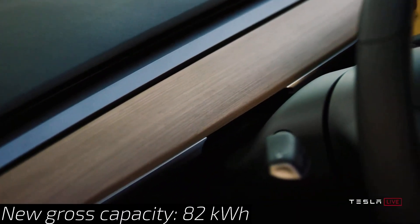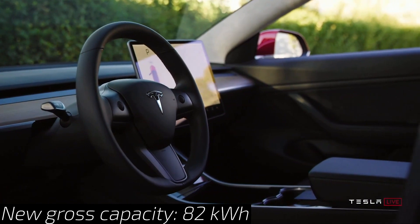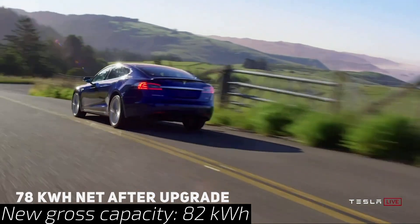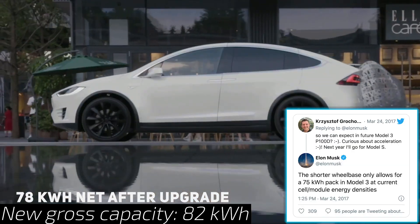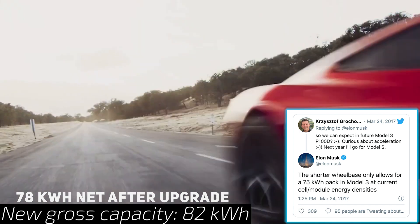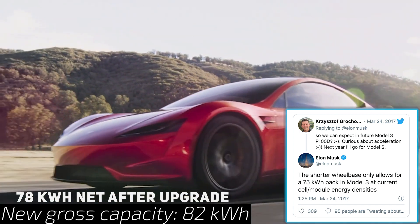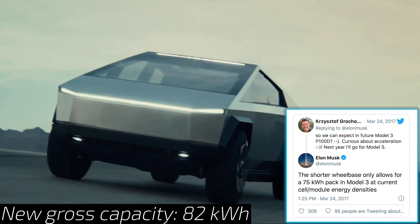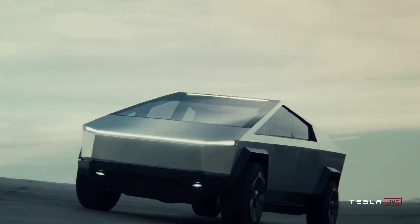After this update, the 82 kilowatt hour is now most likely the new gross capacity, resulting in a roughly 78 kilowatt hour net or usable capacity. Elon did tweet back in March 2017 that the Model 3s had a 75 kilowatt hour pack due to a shorter wheelbase on the Model 3 when compared to the Model S. This 3.8% increase from 79 kilowatt hours gross to 82 is speculatively being pinned on the recent Panasonic announcements.